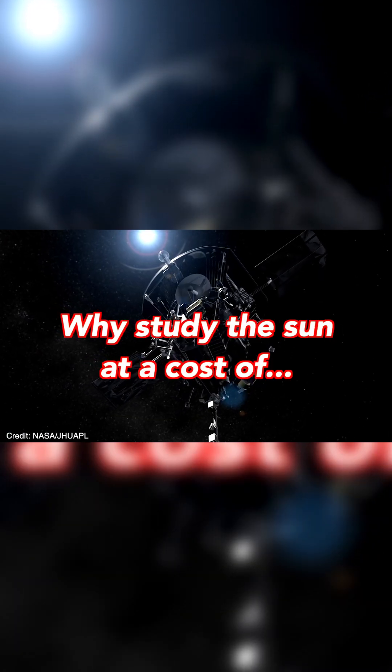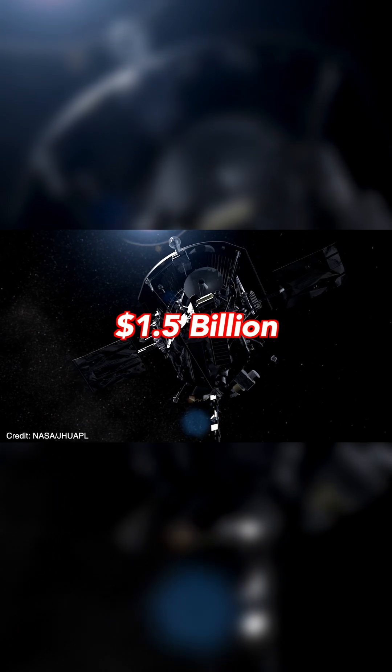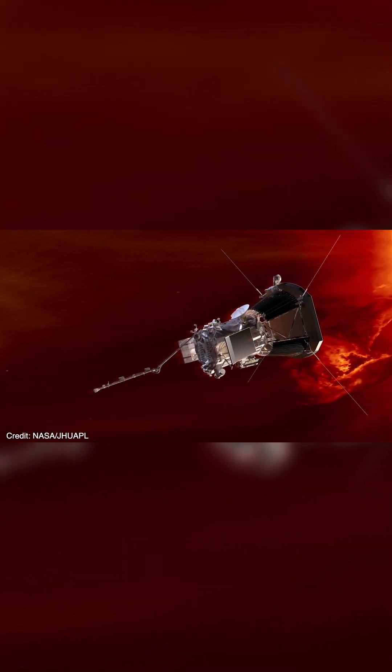So why study the sun at a cost of around 1.5 billion dollars? Because if we don't, the cost could be much, much higher.